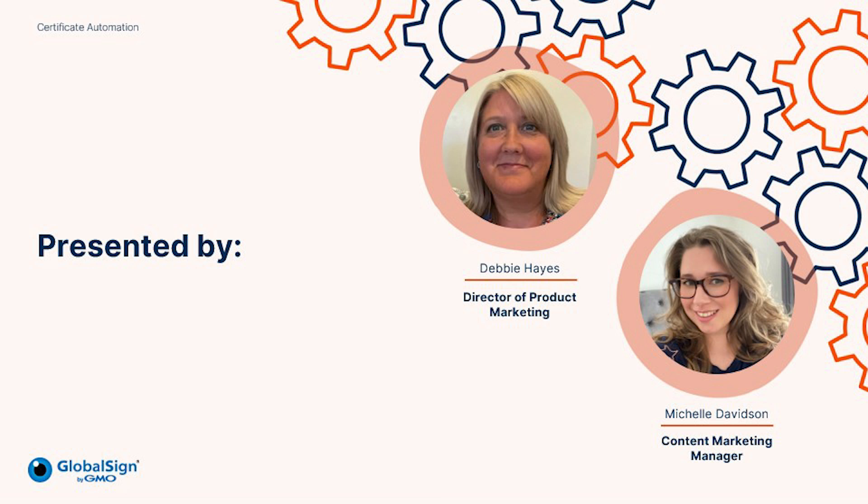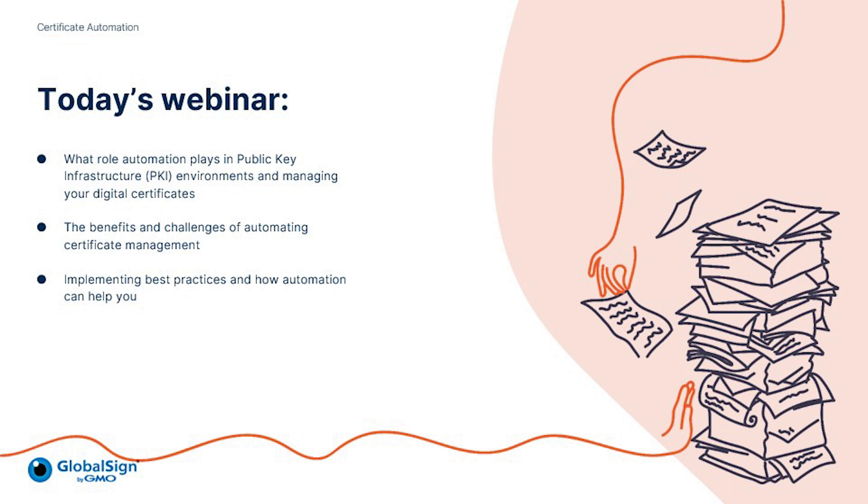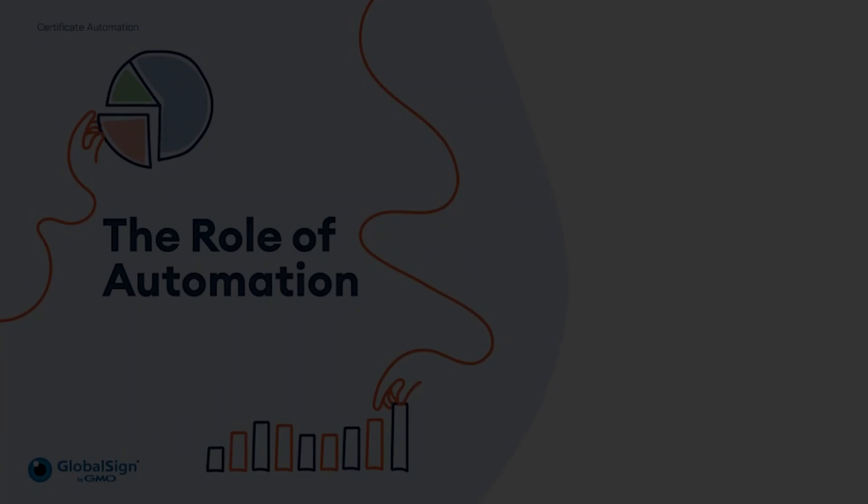Thank you for joining us. It's a pleasure to be here. In today's session, we will cover what role automation plays in public key infrastructure, PKI environments, and managing your digital certificates, the benefits and challenges of automating certificate management, implementing best practices and how automation can help you, and understanding the different solutions available. Without further ado, let's discover the world of automation.